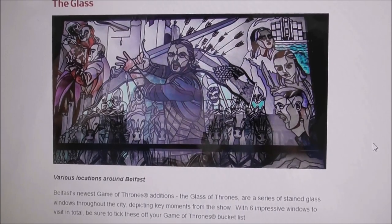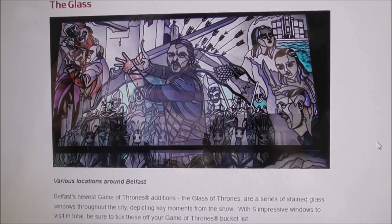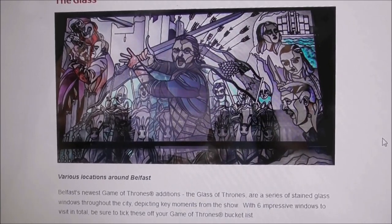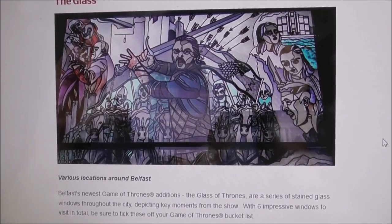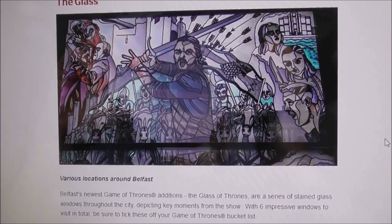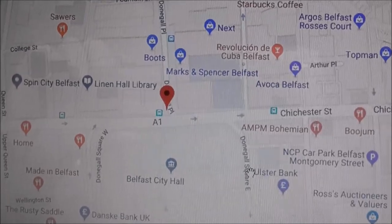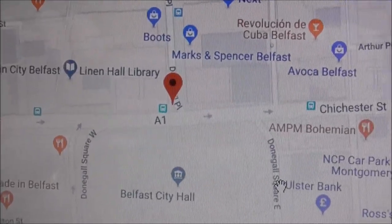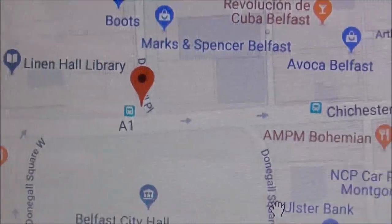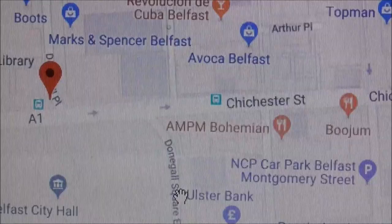About three months ago Game of Thrones stained glass windows started to appear in Belfast. There are six of these windows and whenever a new window was installed I videoed it. So now we have a Game of Thrones stained glass window trail. The first location is right in front of Belfast City Hall on Donegal Place, and then you walk up Chichester Street, go through the law courts, and you find another one.